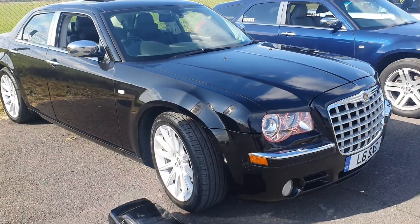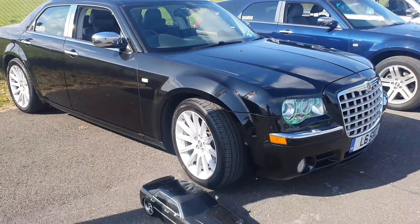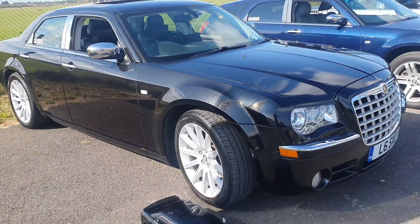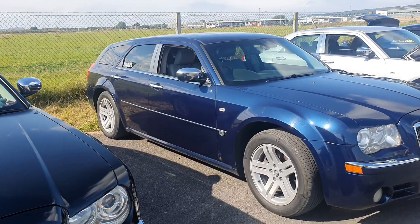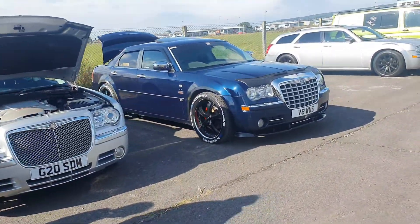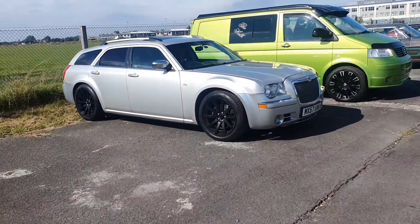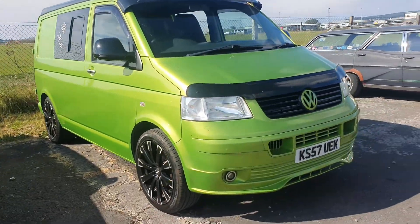So this is a Chrysler 300, mob edition - I think they were all slightly mob editions. Not too keen on the styling on these, but you don't realise how big they are until you see them in the flesh, they are a big old beast. Another one here - this is the estate version. We've got a bit of a Chrysler collection going on here, with a few more. This one's got big wheels on it with every accessory available from Halfords. That's another Chrysler, old T4 or T5, not sure, but nice nonetheless.